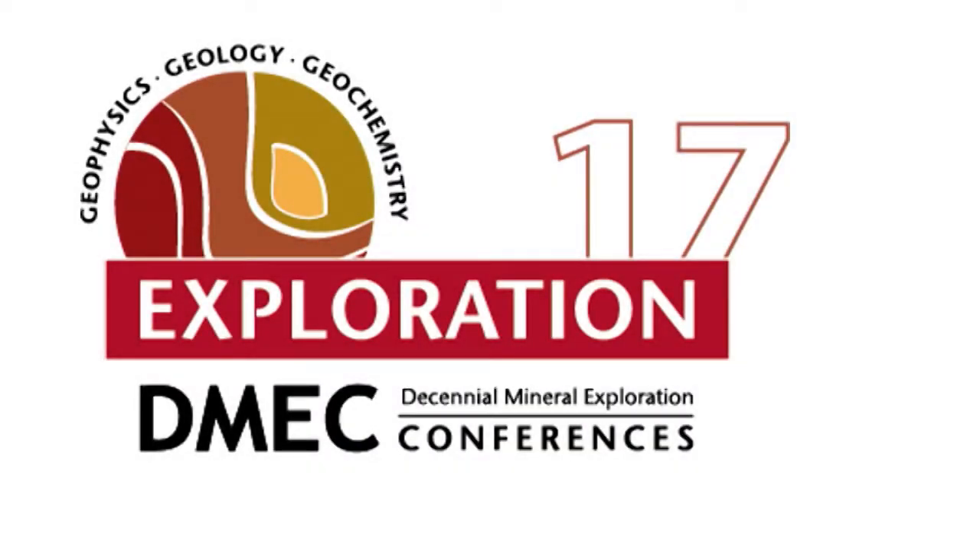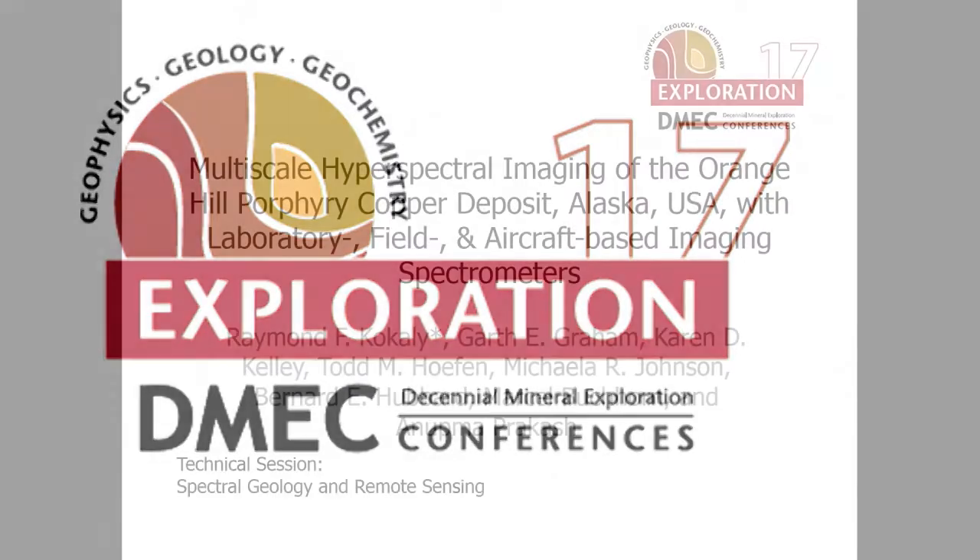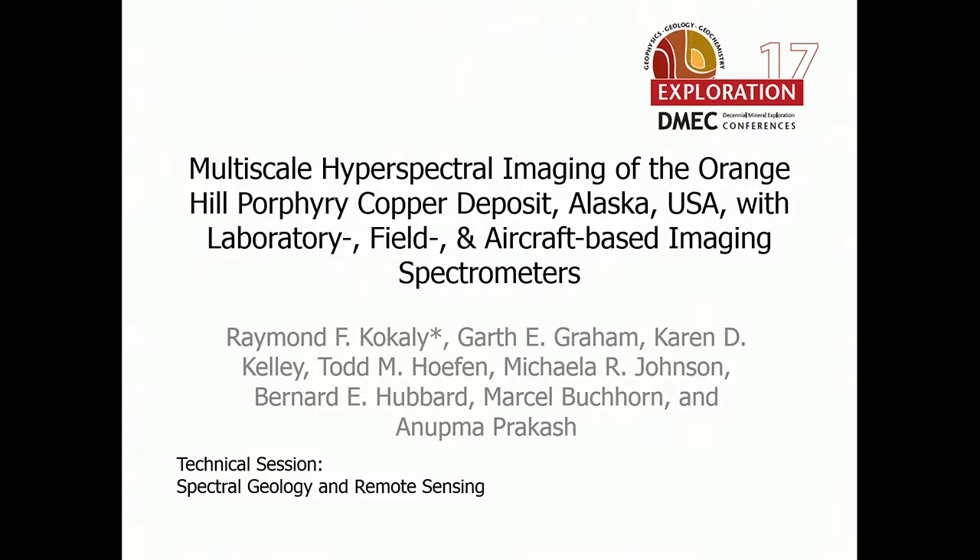Our next speaker is Ray Kokailang. Ray is a research geophysicist at the USGS Spectroscopy Lab in Denver, Colorado. Since 1996, his research has focused on the development of spectroscopic remote sensing methods for geologic, biologic, and environmental studies. He received a B.S. in Aerospace Engineering from the University of Texas at Austin in 1991 and an M.S. in Aerospace Engineering from the University of Colorado at Boulder in 1993.